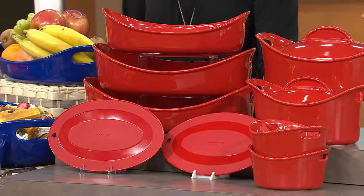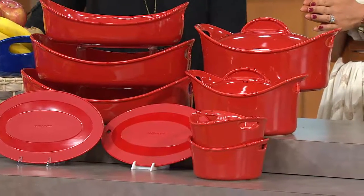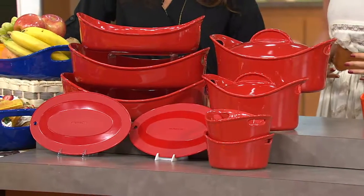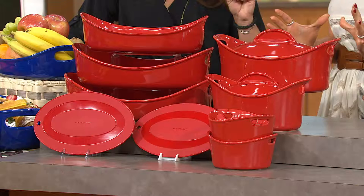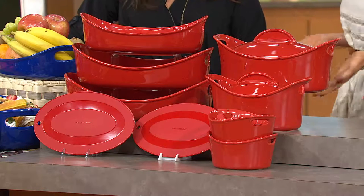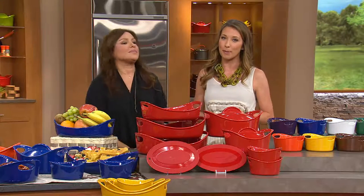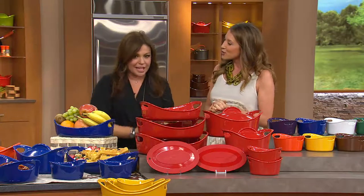Today's special value features a woman who does it all — inspiring us through her Food Network shows, her own TV show, and her magazine. As we kick off the harvest season with the best food of the year, Rachel Ray has brought us our only Today's Special Value: bigger, better, and all brand new pieces from her very popular Bubble and Brown line. Rachel, it's great to see you!